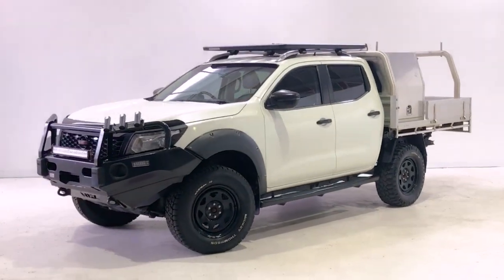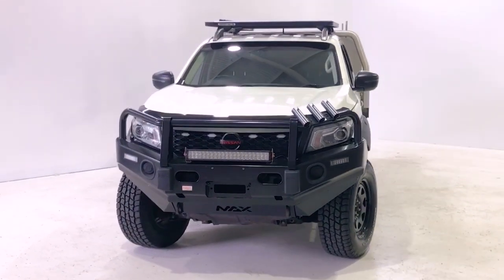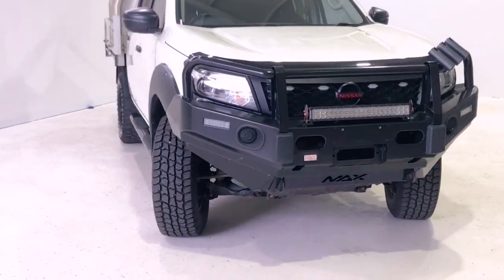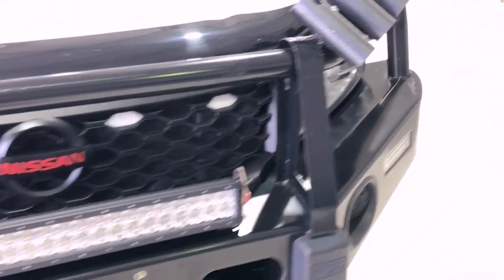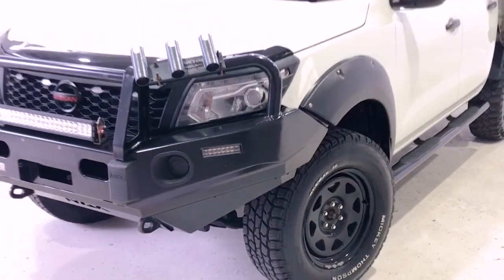Via a six-speed manual transmission, Nissan claims the Navara STX uses 6.5 liters per 100 kilometers of diesel in the combined city and highway cycle, while putting out 264 grams of CO2. It has an 80-liter fuel tank, meaning it should be able to travel 941 kilometers per full tank.